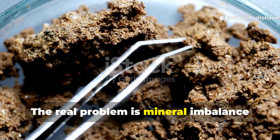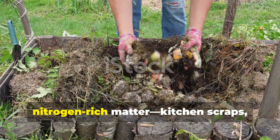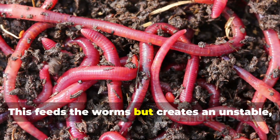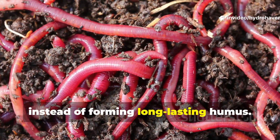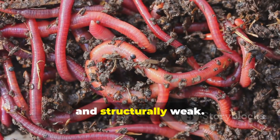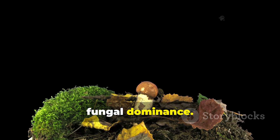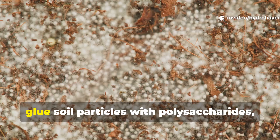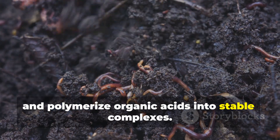The real problem is mineral imbalance and low fungal activity. Most worm-heavy gardens rely heavily on soft nitrogen-rich matter — kitchen scraps, green clippings, or manure. This feeds the worms but creates an unstable, fast-decaying compost that burns off instead of forming long-lasting humus. The worms thrive in it, but the result stays loose, temporary, and structurally weak. To form humus, the process must shift from bacterial to fungal dominance. Fungi are the true humus builders. They bind the worm casts, glue soil particles with polysaccharides, and polymerize organic acids into stable complexes.